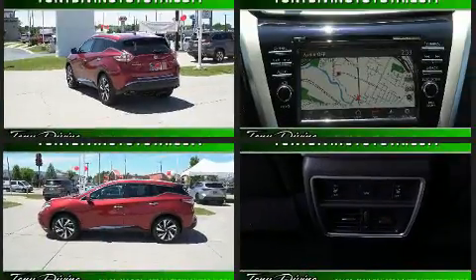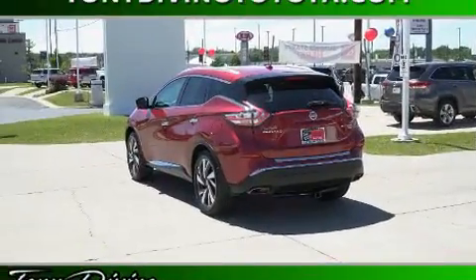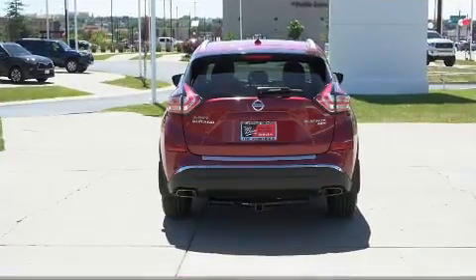A wealth of standard features mean that you no longer have to sacrifice, like all-wheel drive, fully automatic headlights, rear wipers, and power windows.